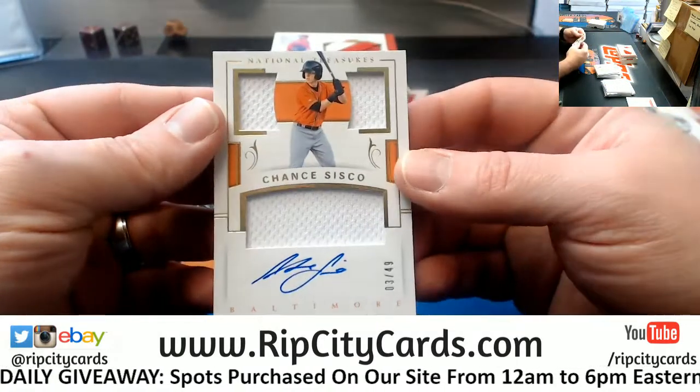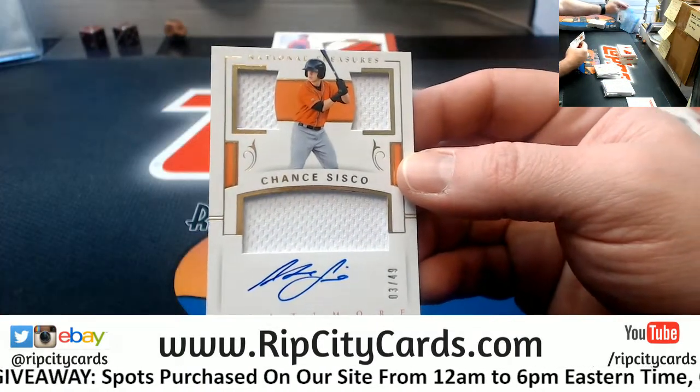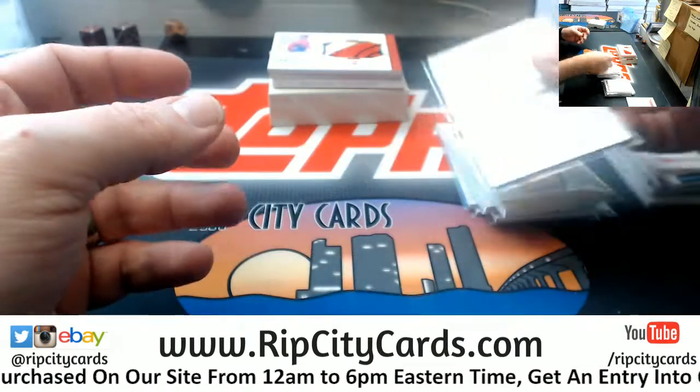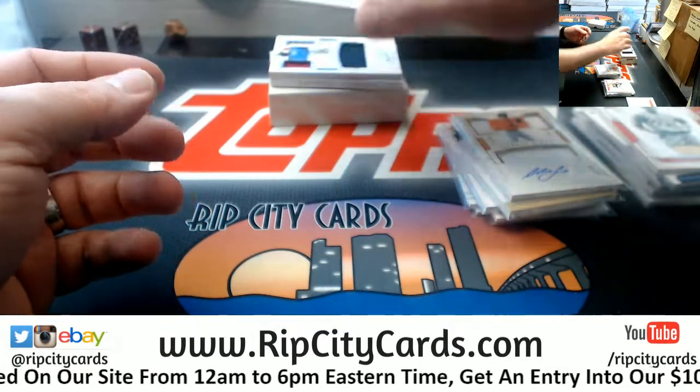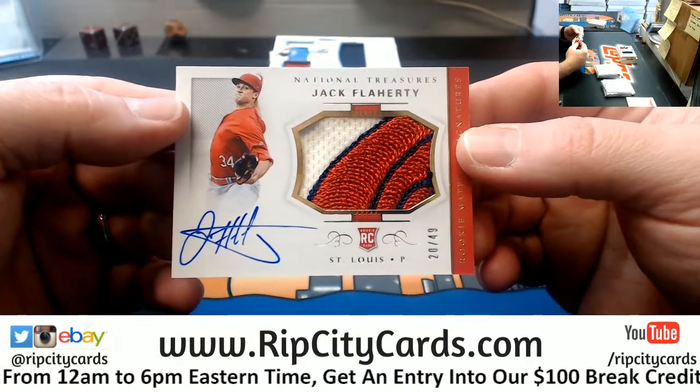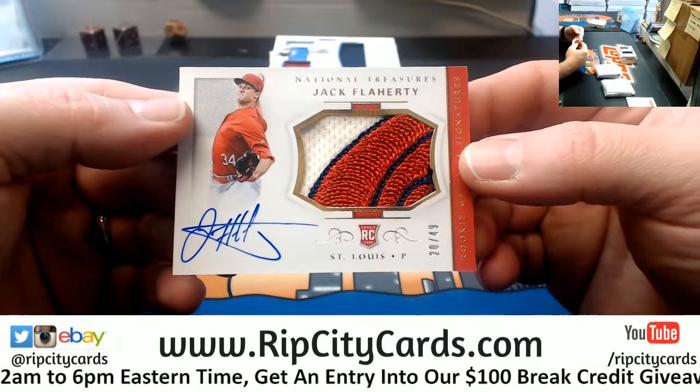Chance Sisco, 349 for the Orioles, triple relic patch autograph — another nice patch. 20 out of 49, Flaherty, Cardinals.